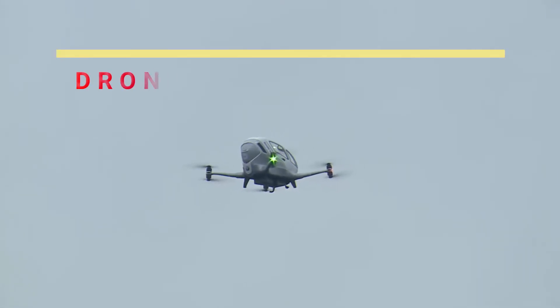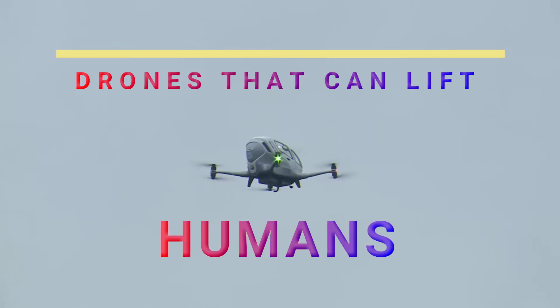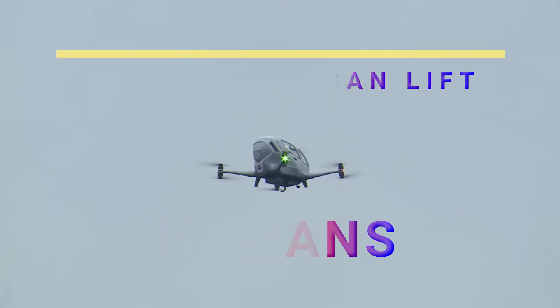Certain drones can lift and carry a person. Their ability to do so depends on power, dead weight, type of propellers, and the number of motors. Let's see some drones that have the ability to lift humans.